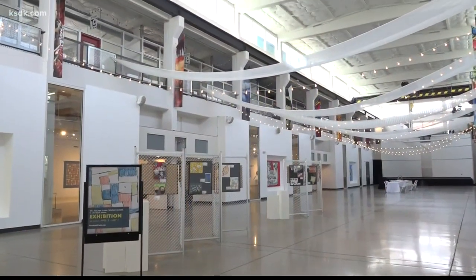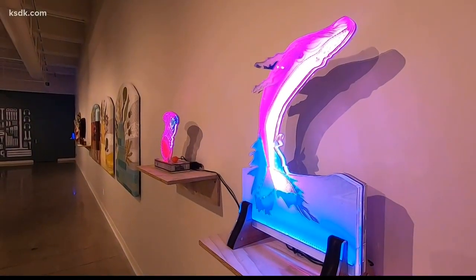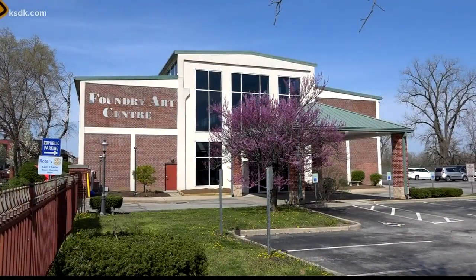People should come out to the Foundry because there's always something different. Anytime you come out to the Foundry, you're going to see something and experience something new. There's something for everybody and every age — there's always something going on here.